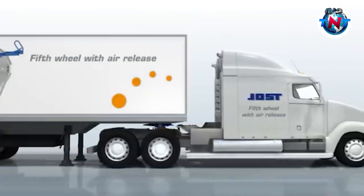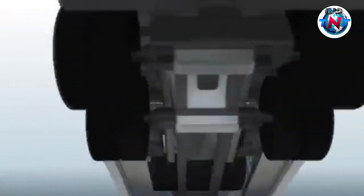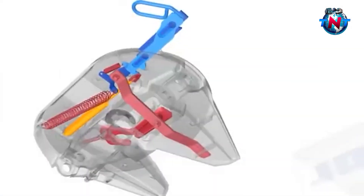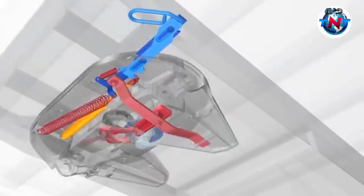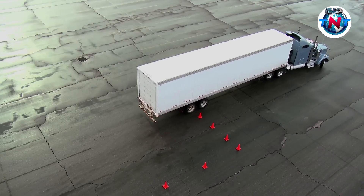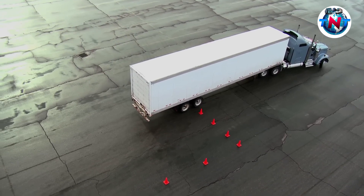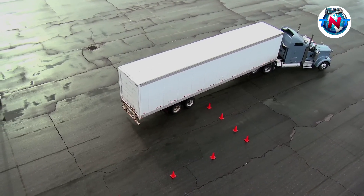To understand how it works, let's look at the key components. You've got the kingpin, which is a metal piece protruding from the trailer, and then you've got the fifth wheel, which is a flat horseshoe-shaped coupling device installed on the tractor. When the kingpin engages with the fifth wheel, it allows the trailer to rotate against it, enabling smooth movement. A little grease helps reduce friction, prolonging the life of these components.